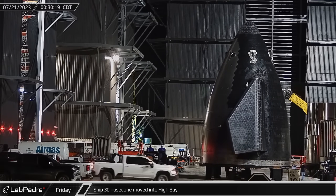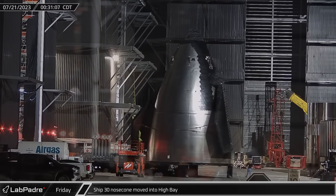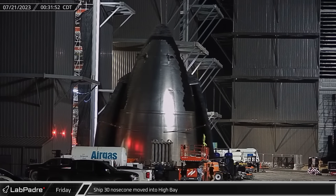While S-28 was still on the move to Massey's, Ship 30's nose cone was transported to the high bay and prepared for stacking on top of the payload bay section.